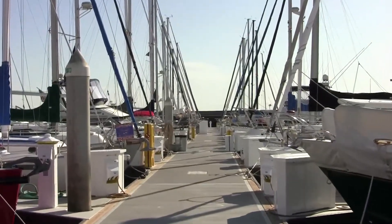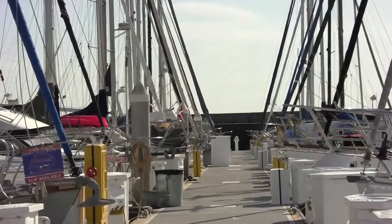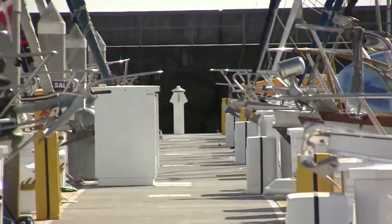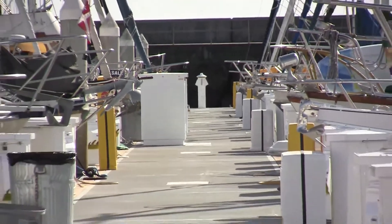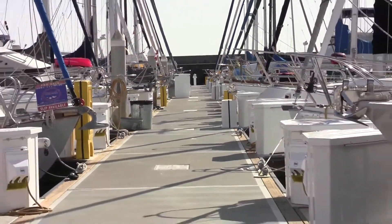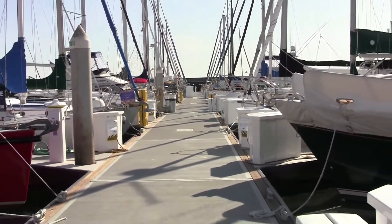You can obviously see the difference — it's pretty obvious that the docks are new. There are new dock boxes, new electrical, everything's new. It's very secure and stable in a storm, so it's a significant upgrade. And this will last 30 to 40 years at least.